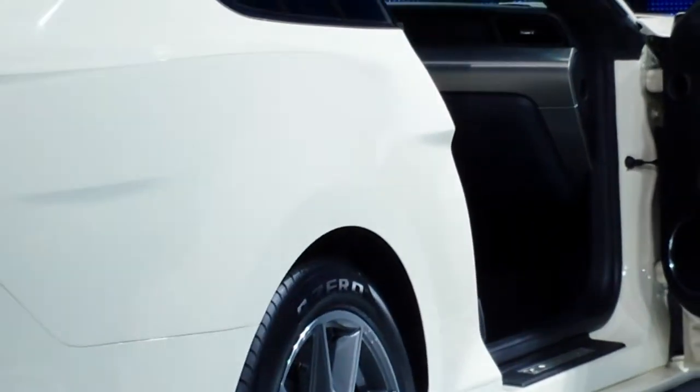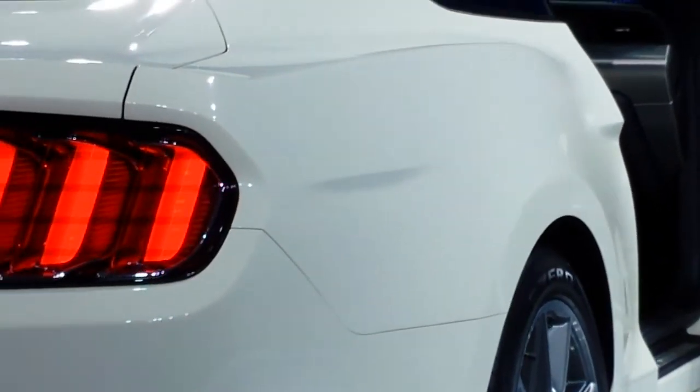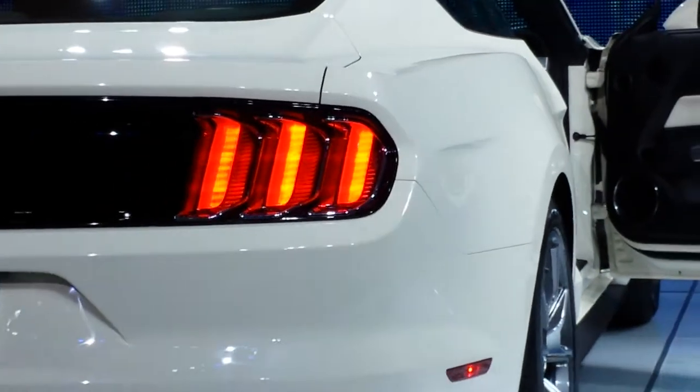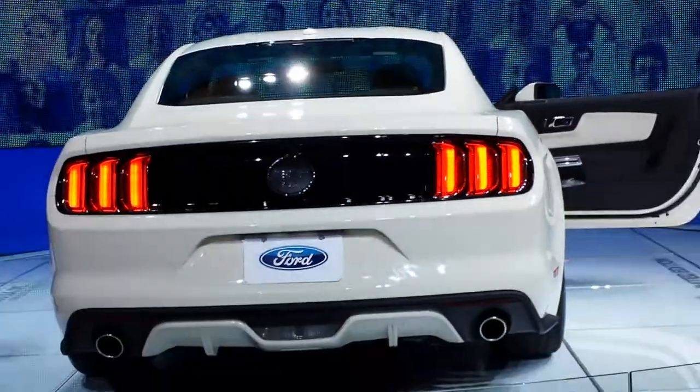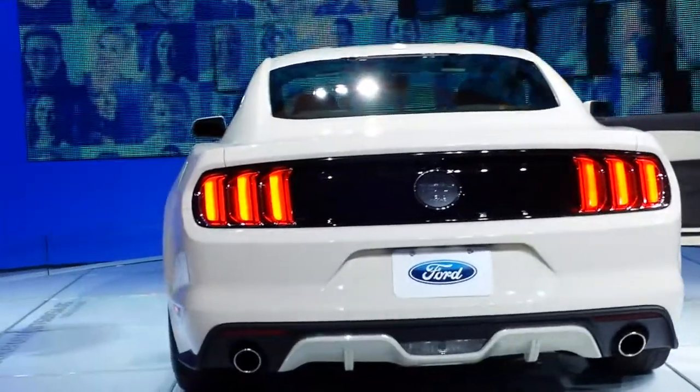There are 64 of this limited edition Mustang, and it will be numbered to show which vehicle you have in sequence. It also has Bill Ford's signature and that 50-year badge on there, so it's very unique and iconic.